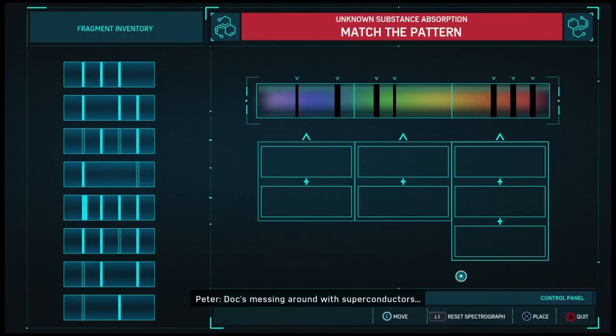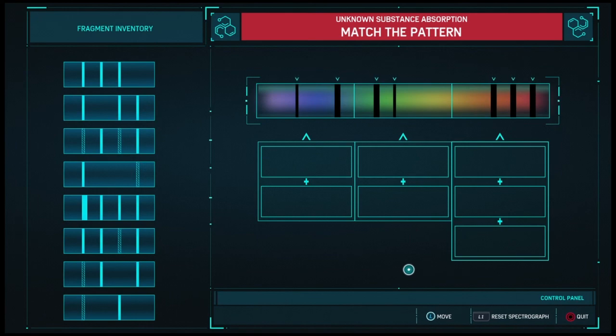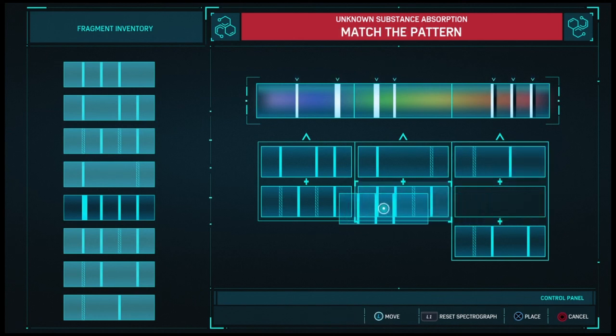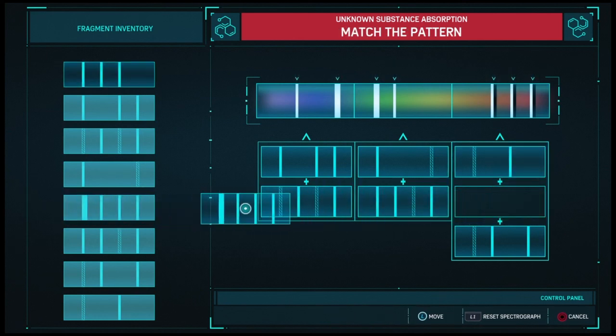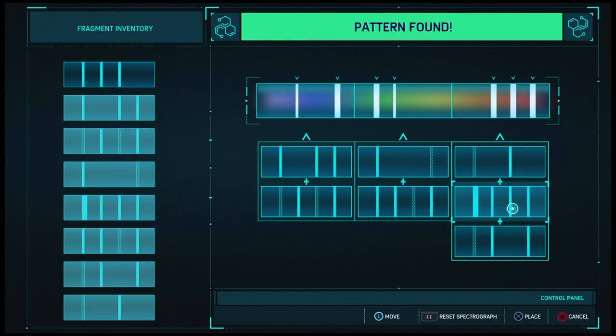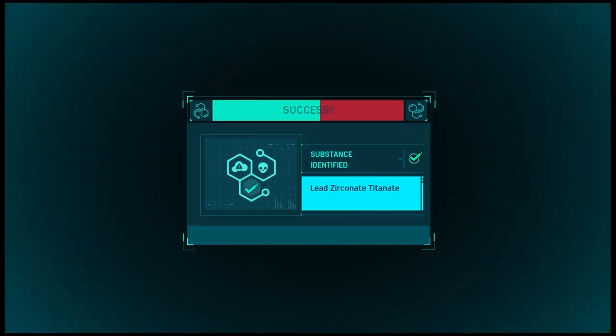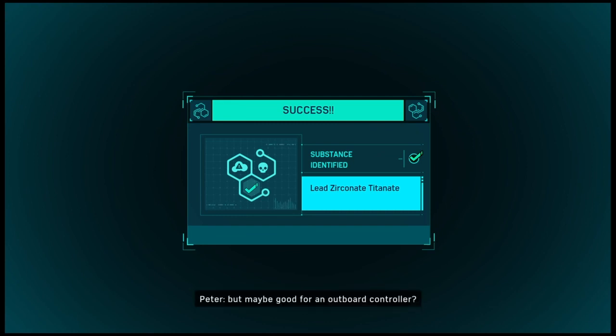Doc's messing around with superconductors. Complex oxide ceramic — perfect type 2 superconductor. It'll run hot, but maybe good for an outboard controller.